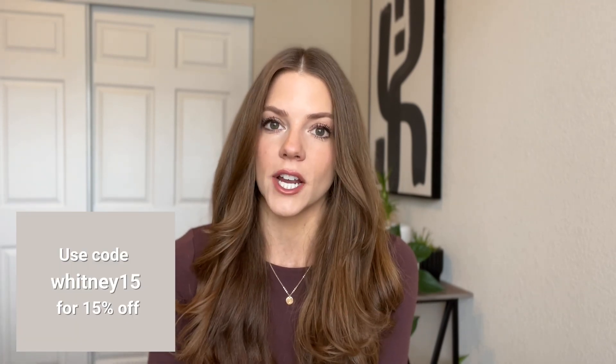Everything I'll be talking about will be linked down below in the description box, so be sure to check that out. I'll have my measurements, product details, sizing, color — everything you need to know. When I said haul, this is just massive — I have so many things, so get a coffee or a nice drink or snack and let's get started.